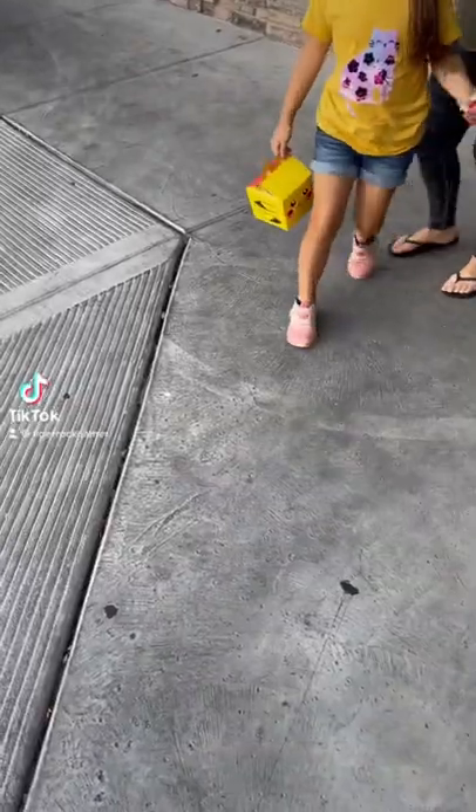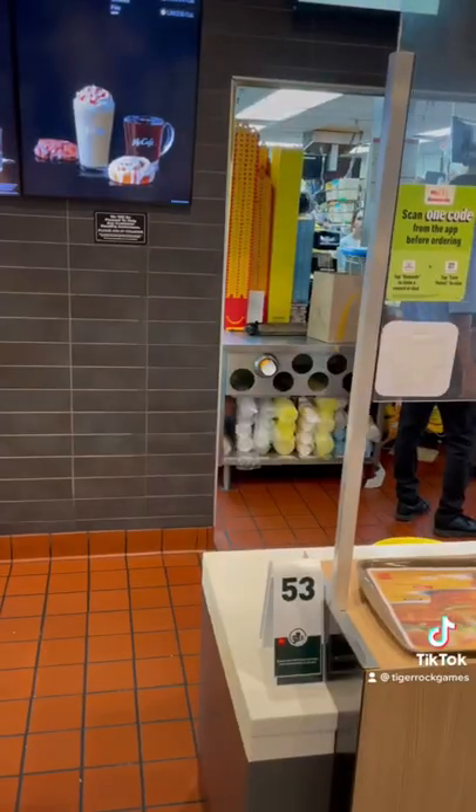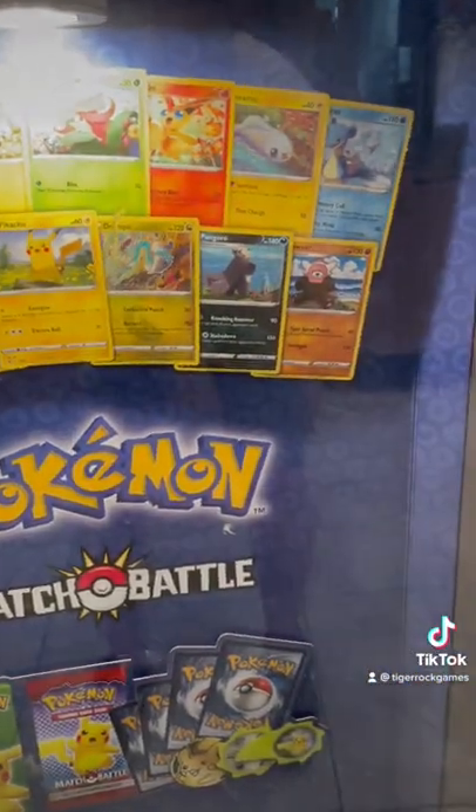Pokemon cards are back at McDonald's — let's see if we can find some. That's a good sign, and that's an even better sign. Inside, they had a tower of Pikachu boxes and this cool display.